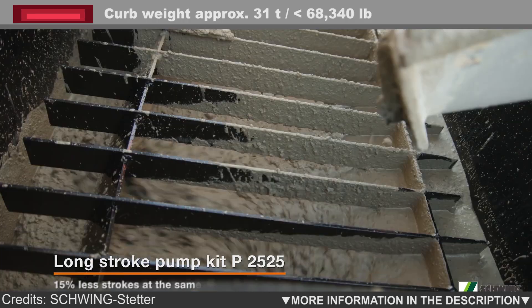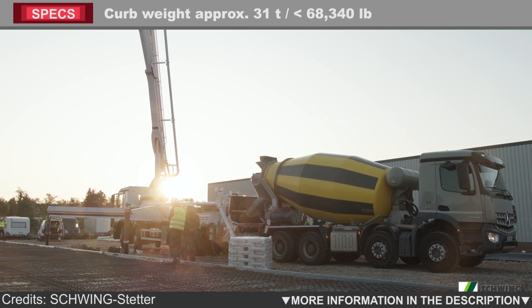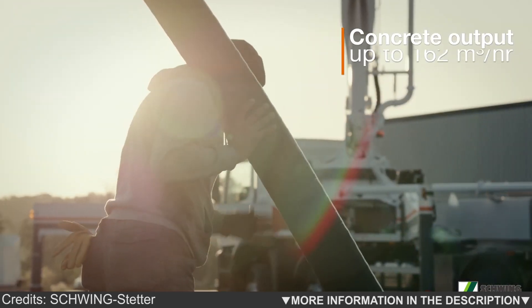Only the SX Outriggers by Schwing allows the long-stroke pump P2525, with 2.50 meter long pumping cylinders, to be used in this class of machine.